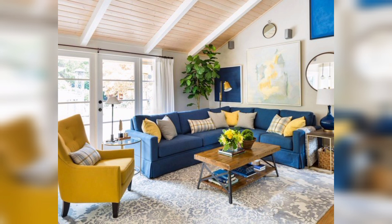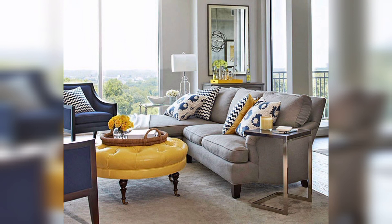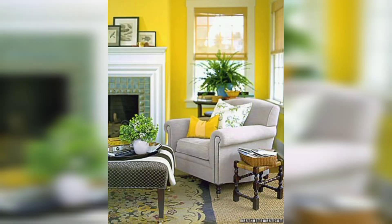Using yellow accents in combination with other colors like gray, white, and navy blue can create a stylish and sophisticated look.